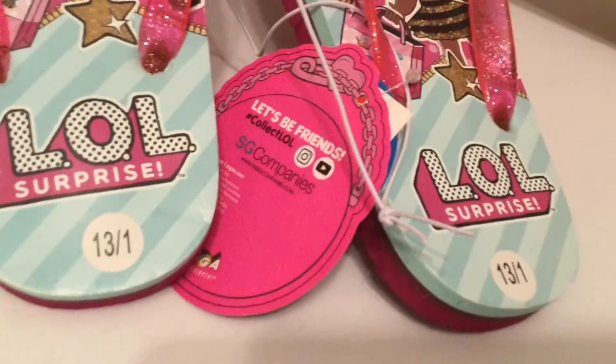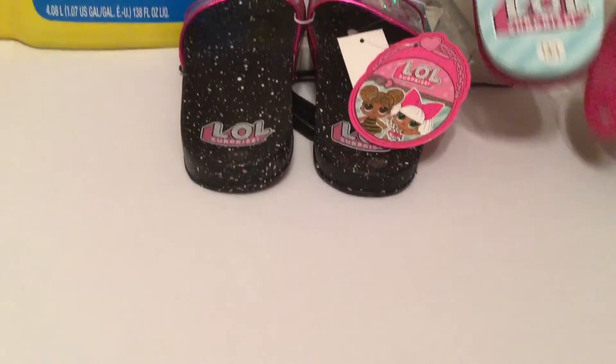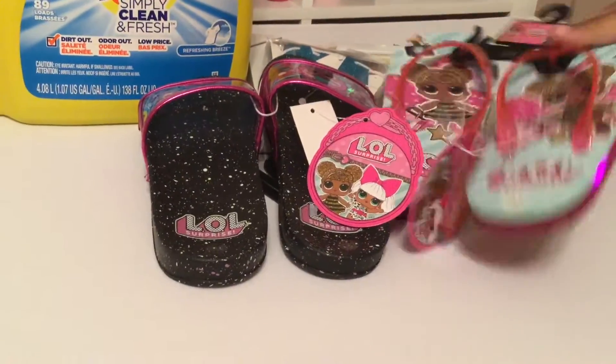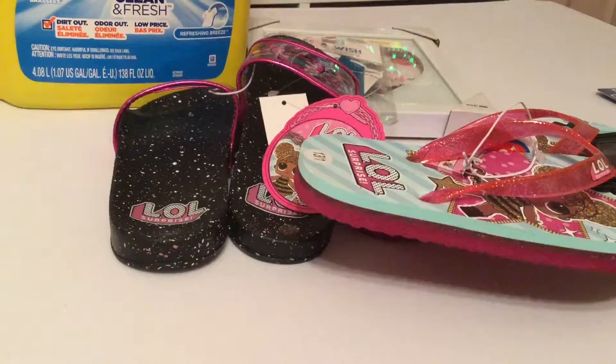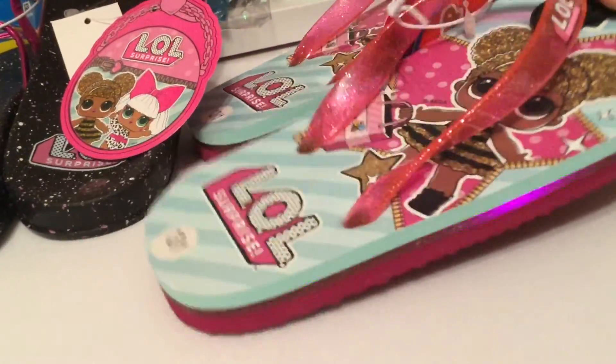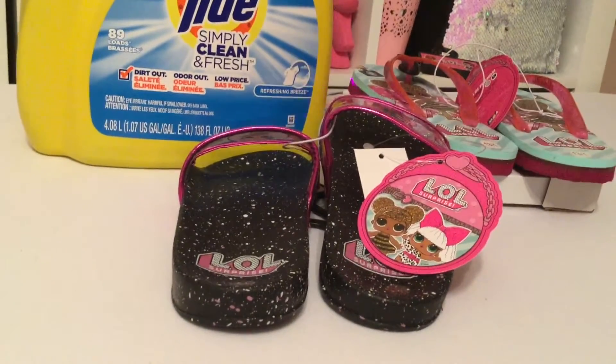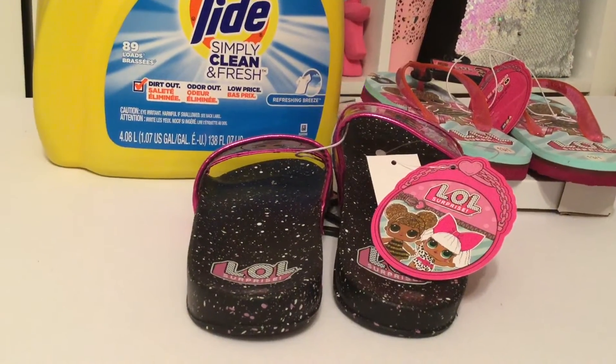I also purchased these ones featuring one of her favorite LOL dolls — this is Queen Bee. Again, they were buy one get one off, so I got one for her Easter basket and one for her birthday. These ones are fun because they light up.